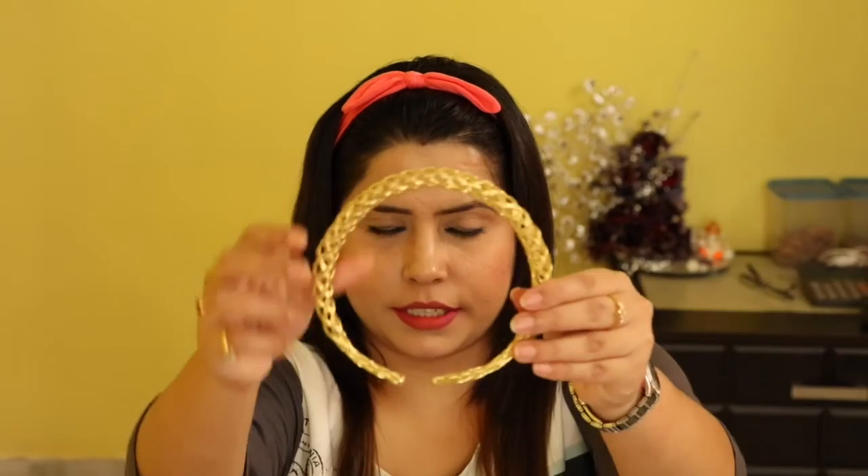The next product that they have sent to me is a Golden Choker, which is this right here. This is a Golden Choker and you can easily wear it with any of your off-shoulder tops and it will look quite good. The price of this choker is 675. The next product is a Golden Bracelet — I think you can pair these two together. The price of this bracelet is 300.